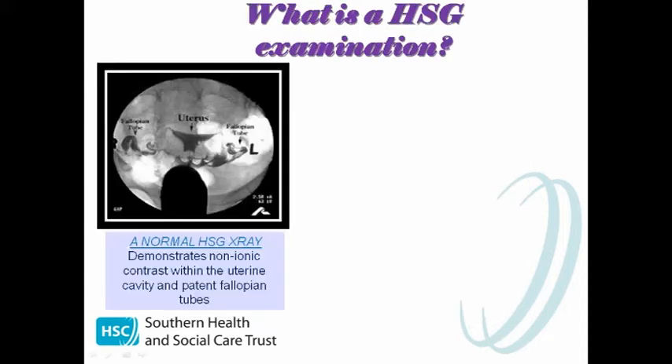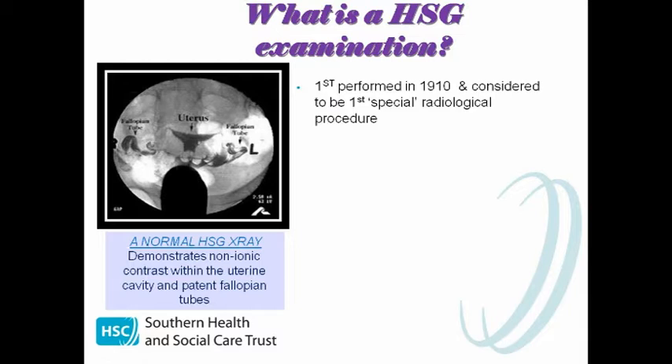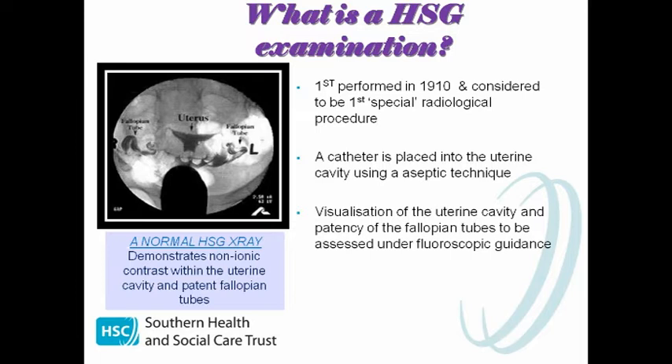We felt it was important to briefly describe what an HSG examination is and what it actually entails. During the procedure a small catheter is gently placed into the uterine cavity using a sterile technique. Radiographic contrast or dye is then slowly injected via this catheter into the uterine cavity, allowing visualisation of the uterine cavity and the patency of the fallopian tubes to be assessed under fluoroscopic guidance.